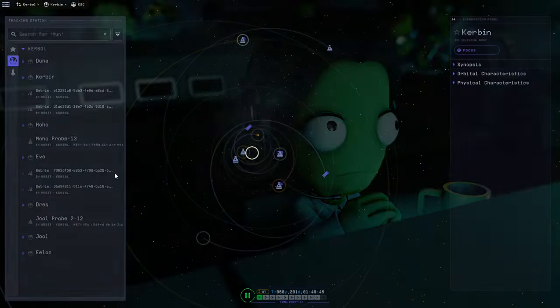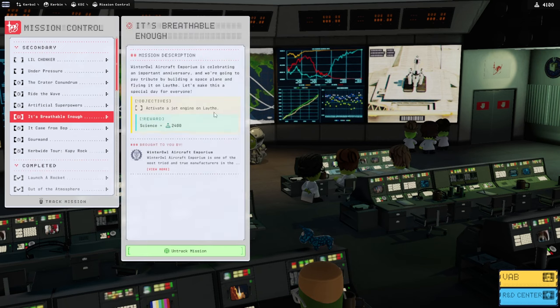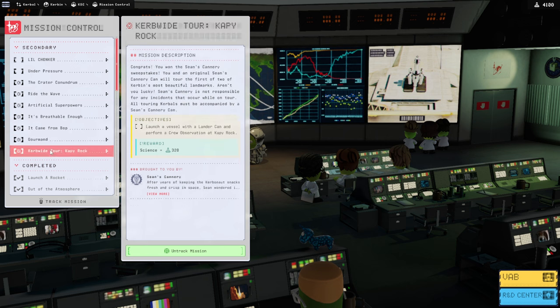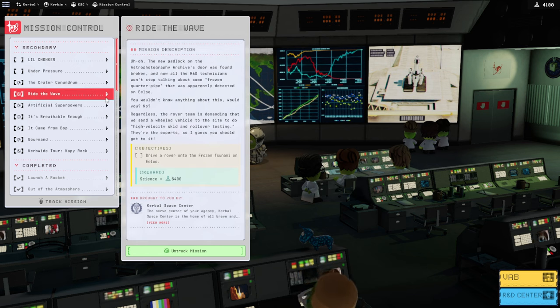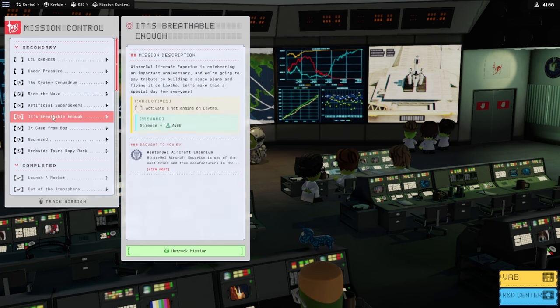We sort of have to use a space plane, because in Mission Control one of the contracts is to have a jet engine on Laythe. So we're going to have to do a space plane for that. But there's also a sample survey of the strange fossil on Bop, and we have to do a radiation observation in the lowlands on Pol. So Laythe, Bop, and Pol all need to be taken care of.